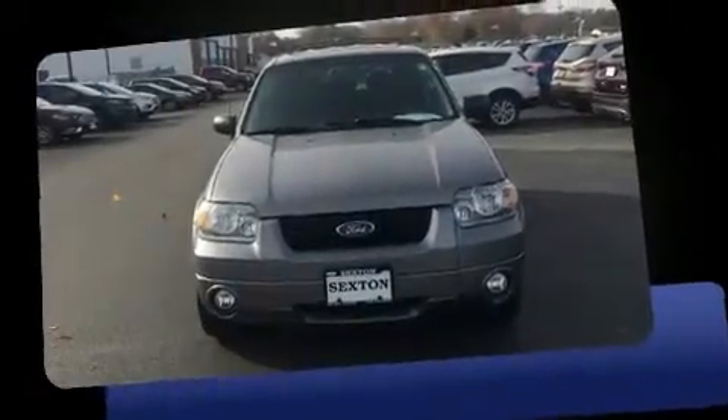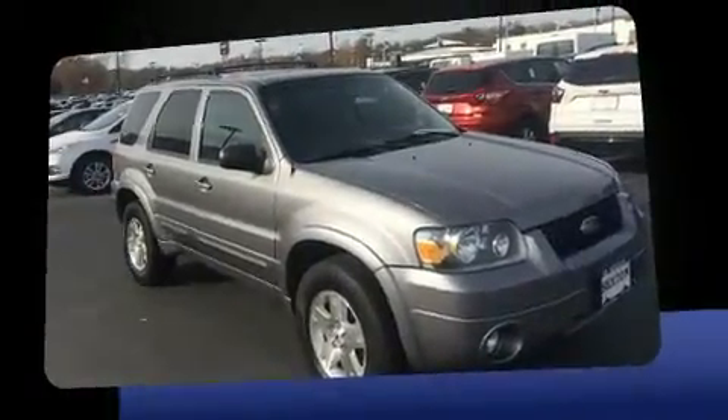Take command of the road in the 2007 Ford Escape. It features an automatic transmission, four-wheel drive, and a three-liter six-cylinder engine.